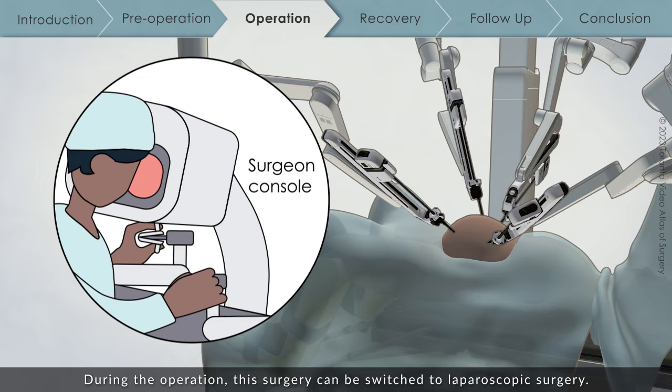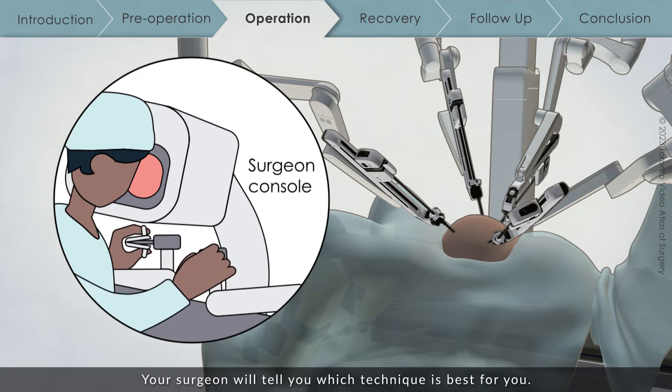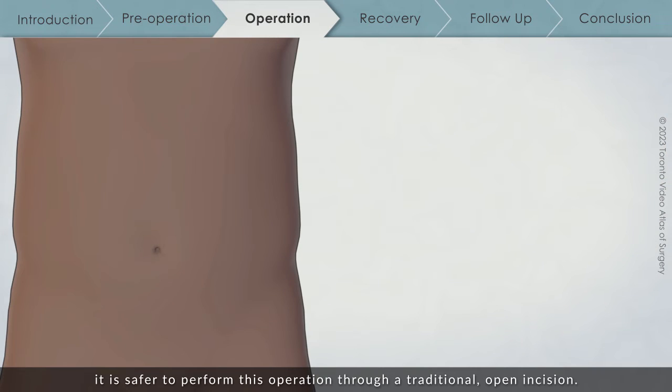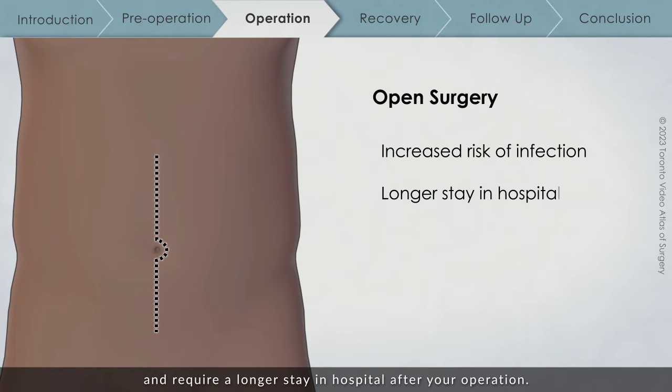During the operation, robotic surgery can be switched to laparoscopic surgery. Your surgeon will tell you which technique is best for you. For some patients, it is safer to perform this operation through a traditional open incision. If this is the case, you may have an increased risk of infection and require a longer stay in hospital after your operation. Your surgical team will discuss which method is most appropriate for you.